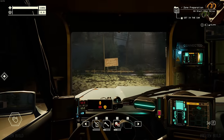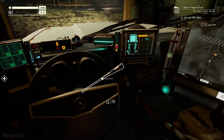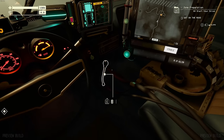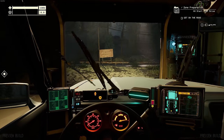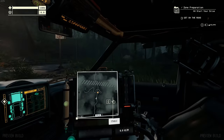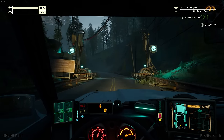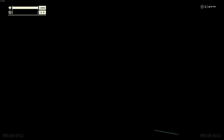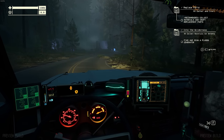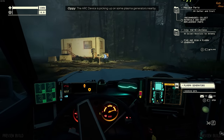Looks like we're on a little bit of a supply run now. Things got much fancier in here all of a sudden. Ignition. Drive. I don't need windshield wipers, and I don't know which way we're going - we're going left. We've got about a three-hour drive to our destination. Let's do it. Okay, we made it. We've got to get the antenna fixed back at the station - the Octavice is picking up on some plasma generators nearby.